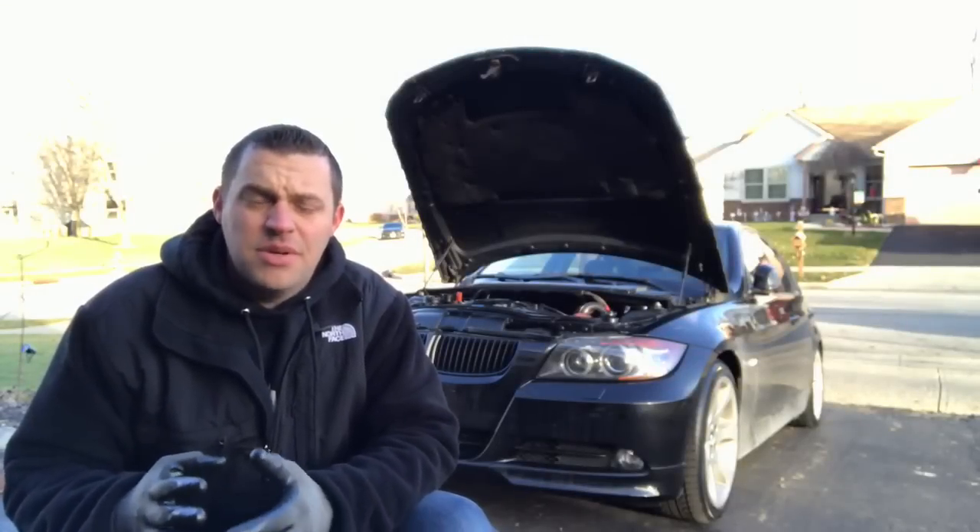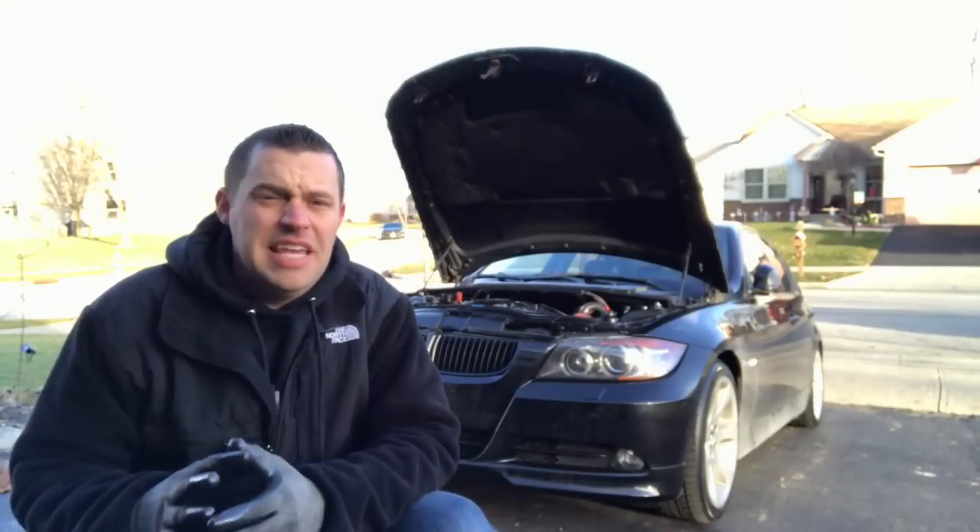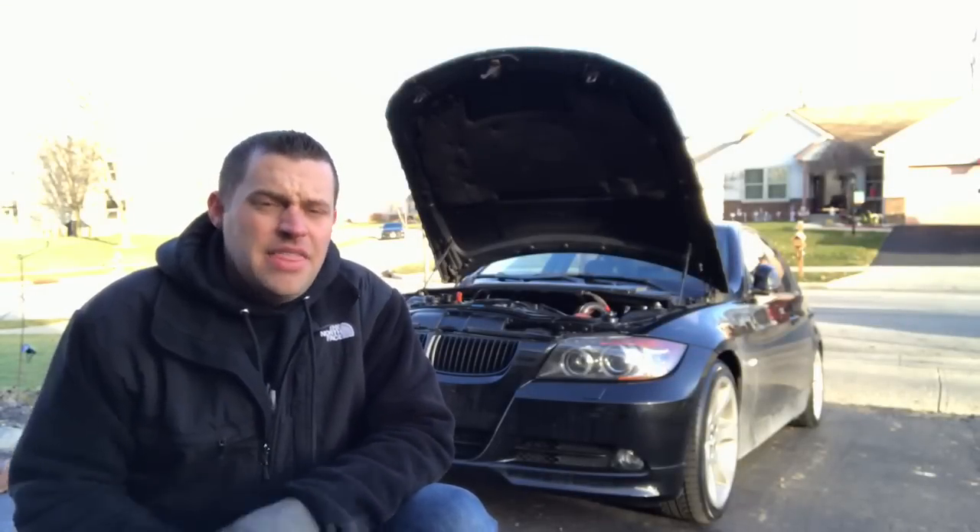Hey guys, welcome back to BMW Fanatic. We're going to talk about a question that I see quite a bit, and there's a reason for that.